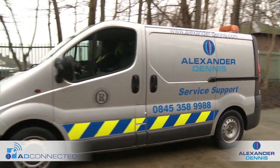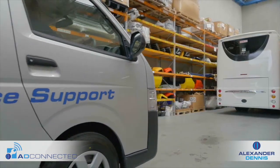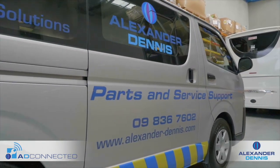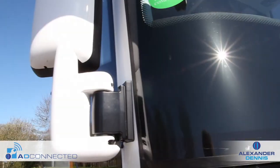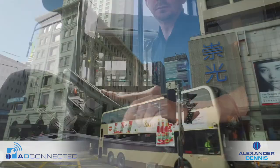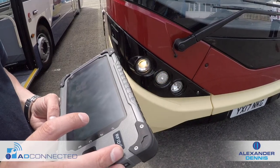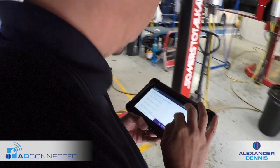Providing optimum service, parts support, and customer satisfaction, the ADL philosophy is to continue to innovate. AD Connected, provided by ADL, is reinforcing the company's unwavering focus to design, deliver, and support the most reliable vehicles in the industry.